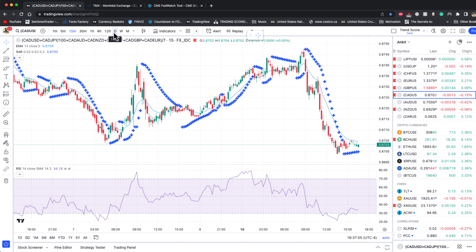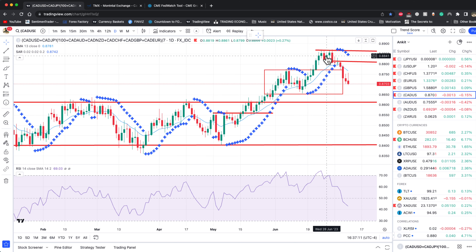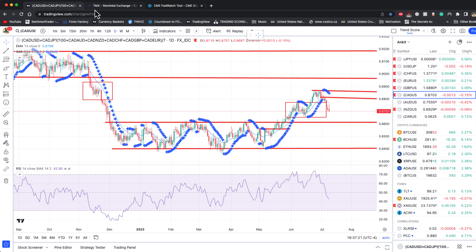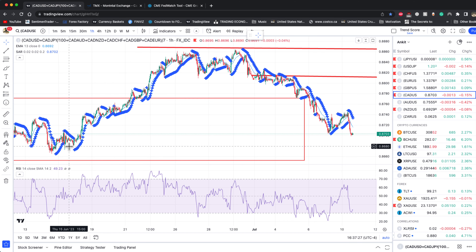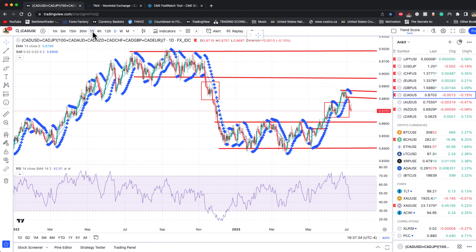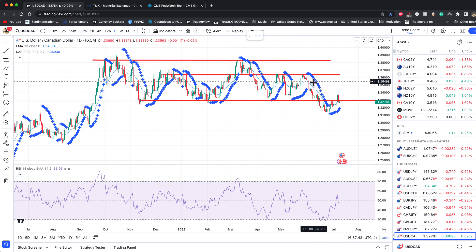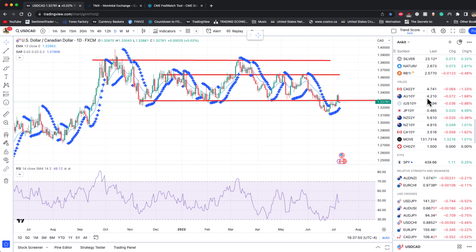CAD seems like it's back in sync with the dollar. This thing is rolling over — not a bullish picture, especially going into Wednesday with Bank of Canada on the horizon. It was the strongest currency for literally four weeks and now it's fallen all the way back down. Looking at USD/CAD, it's going sideways, meaning CAD and USD are almost in sync with each other. If you're looking at a weak dollar, then probably CAD is also weaker.